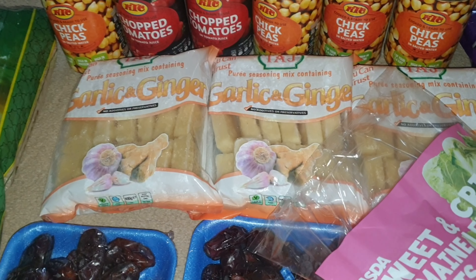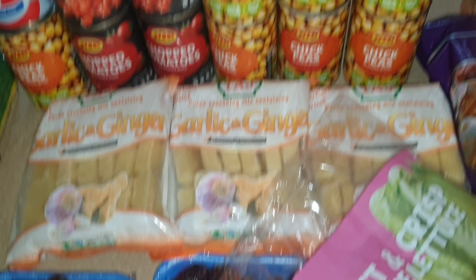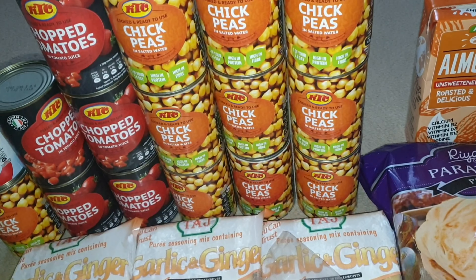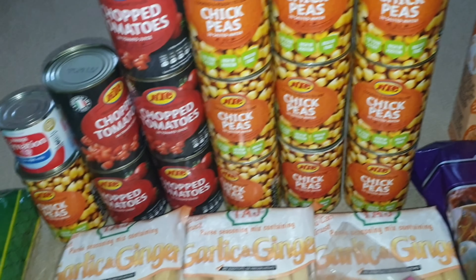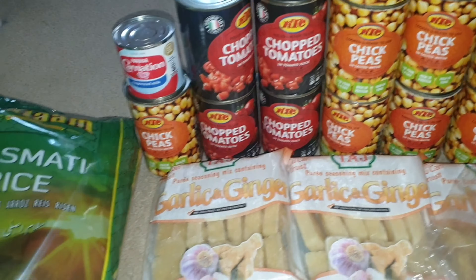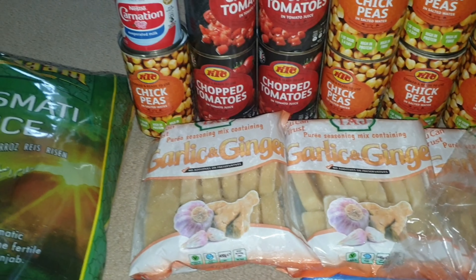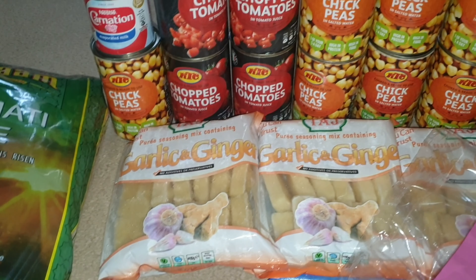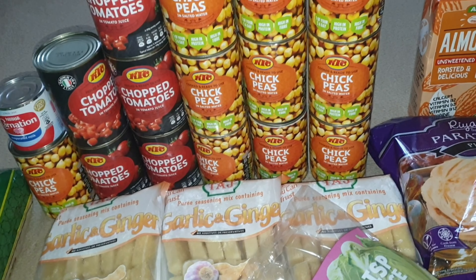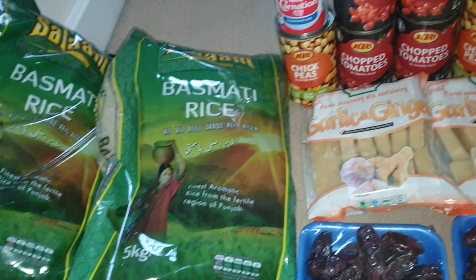I've got some almond milk — we already have some at home. I've got three of the ginger and garlic cubes, some canned chickpeas and tinned tomatoes — I'm stocking up for Ramadan. I've got a tin of Carnation evaporated milk to make yogurt with, a condensed milk as well, and a Greek yogurt which I think has already been put in the fridge.